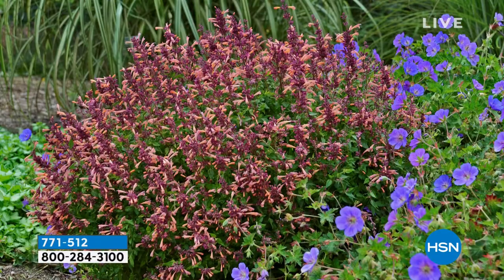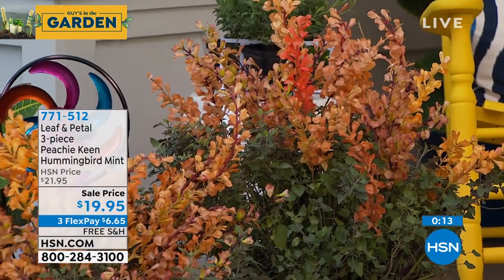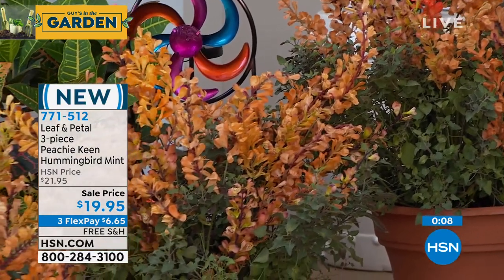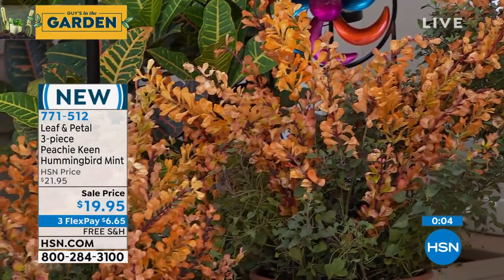Rochelle's whole front walkway is full of different kinds of hummingbird mint, and everybody who comes over always asks what it is and where they can get some, because it smells so lovely. It's clearly a tough plant — her front walkway has very acidic soils, is covered in pine needles, and gets baking hot sun. If she can grow them there, you can grow them pretty much anywhere they'll get a lot of sun.